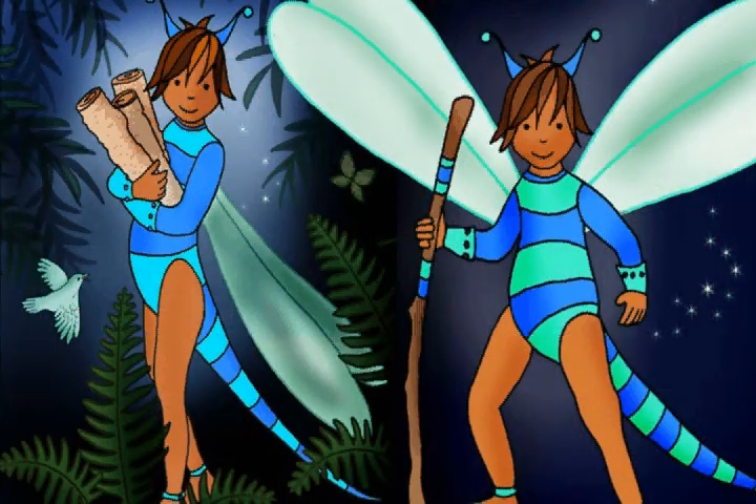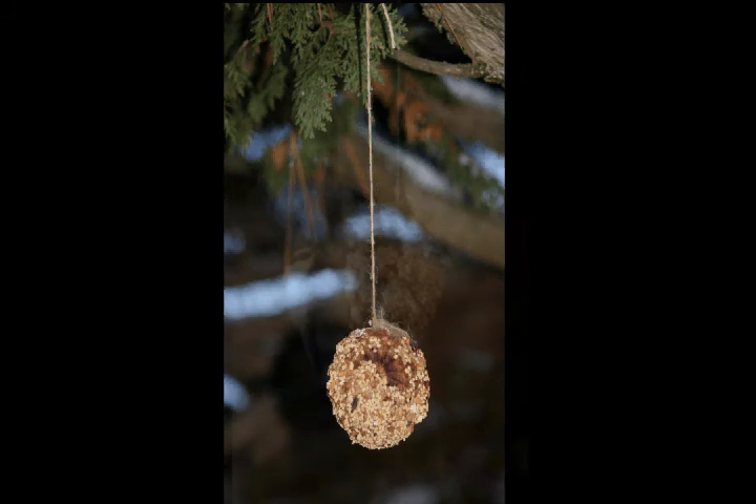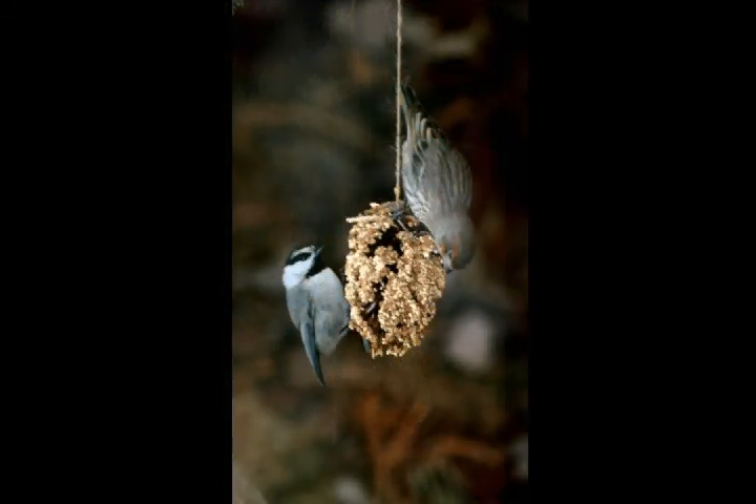In the next episode of Let's Go Outside, you'll find out how you can attract the birds to your backyard. To make your bird feeder, you'll need to go outside and hunt for a pine cone or a bundle of sticks. Let's go outside!